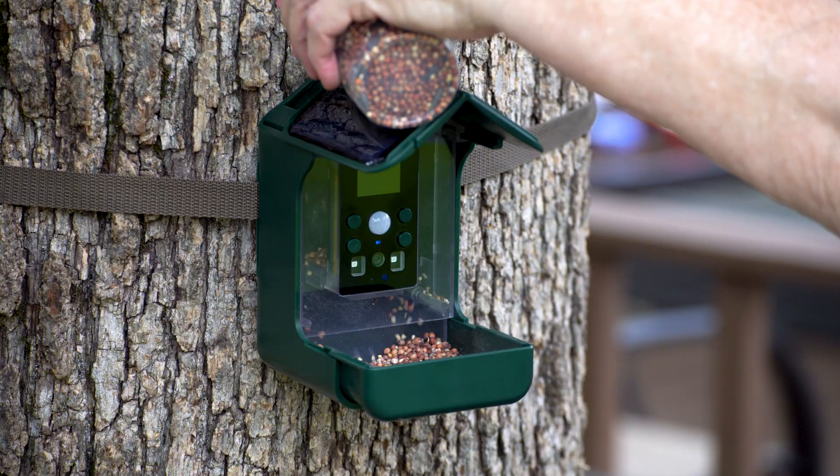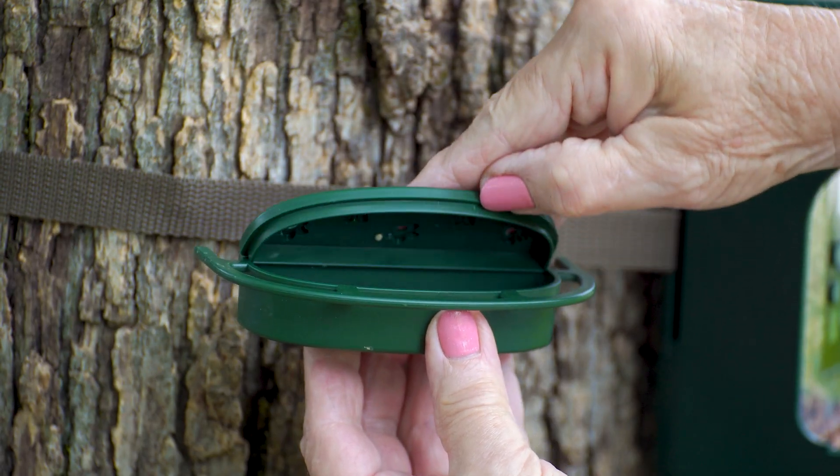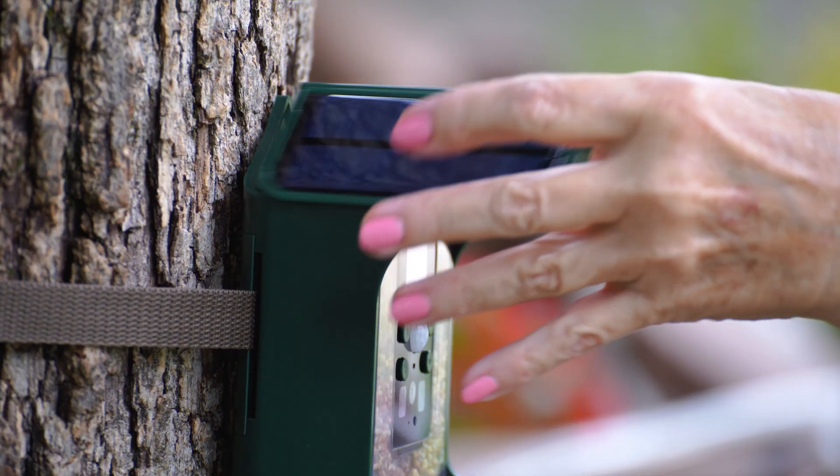This versatile bird feeder can hold up to two cups of seed to draw in visitors and includes a juice reservoir to attract hummingbirds. The waterproof unit is equipped with a PIR sensor that quietly takes photos or videos at a trigger speed less than one second after motion is detected.